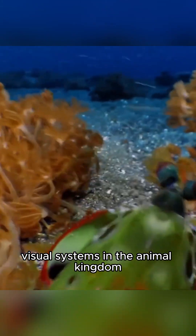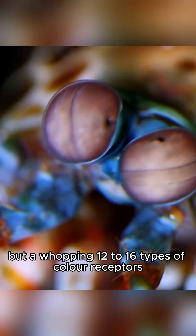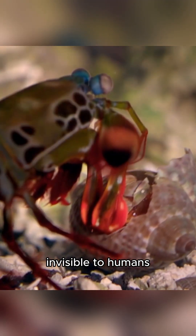Mantis shrimp have one of the most complex visual systems in the animal kingdom. They possess not three, but a whopping 12 to 16 types of color receptors, allowing them to see polarized light and ultraviolet rays invisible to humans.